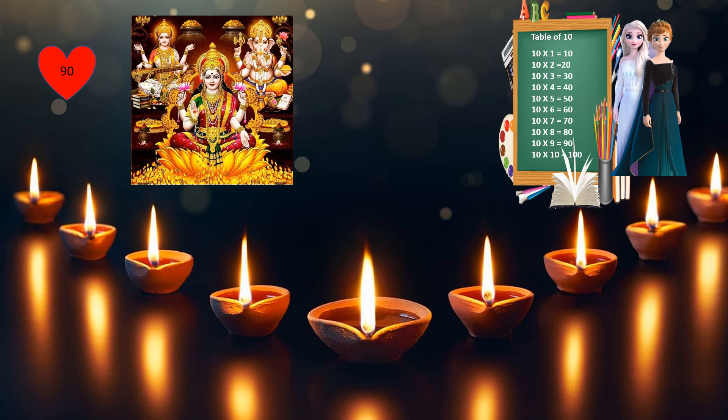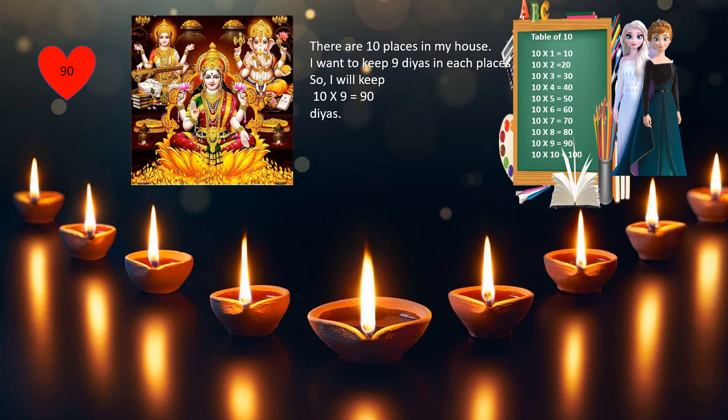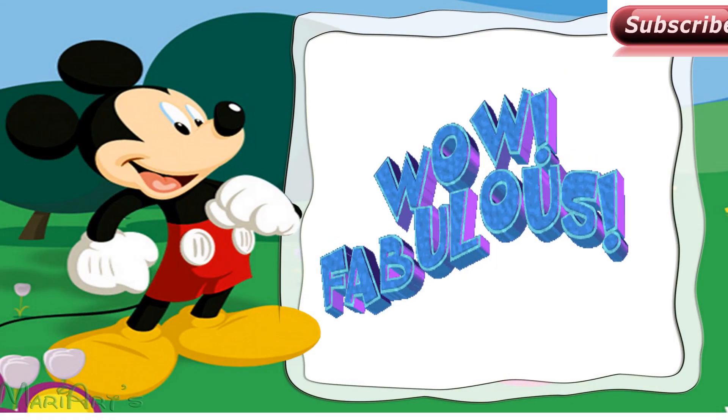Time is up. And the correct answer is 90. Let's see how it is 90. There are 10 places in my house. I want to keep 9 diyas in each place. So, 10 into 9 equals 90 diyas. Wow! Fabulous!